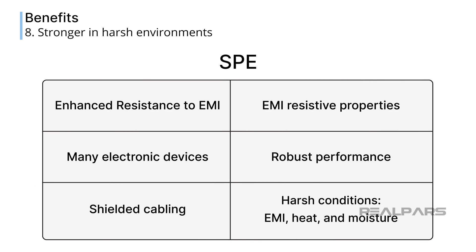SPE can offer better resistance to electromagnetic interference, commonly referred to as EMI, than traditional Ethernet, which is crucial in industrial settings with a lot of electronic devices. SPE cabling is shielded, which assists in its EMI resistive properties. SPE is also being developed and designed for robust performance, making it suitable for the harsh conditions often found in industrial environments, including resistance to EMI, heat, and moisture.